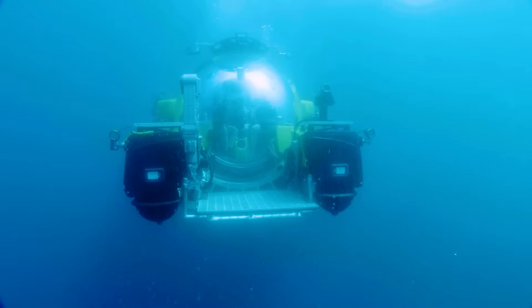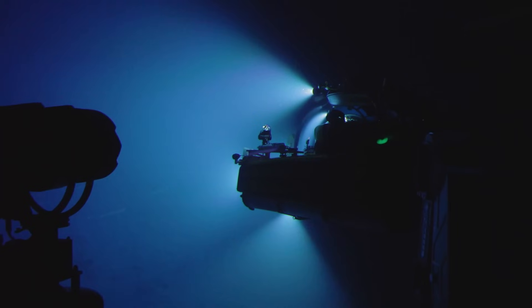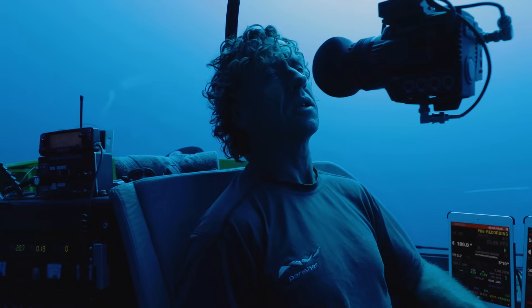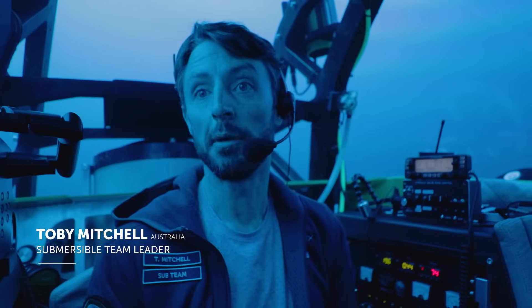Heading down to 300 meters — about 900 feet. Then you'll see the colors just completely change. It's the acrylic sphere that keeps us safe at atmospheric pressure. As you can see, it affords really amazing visibility.